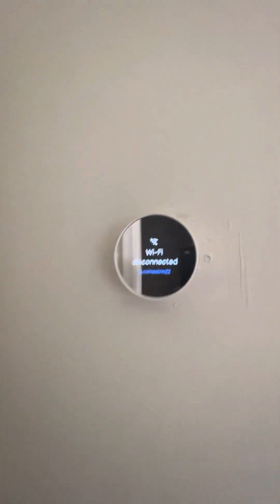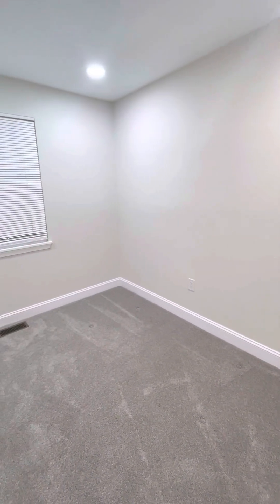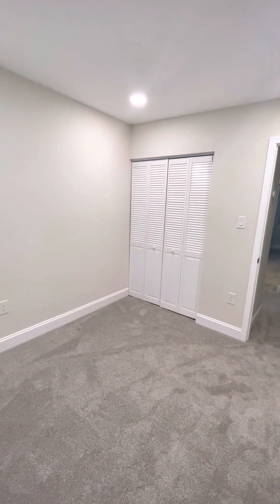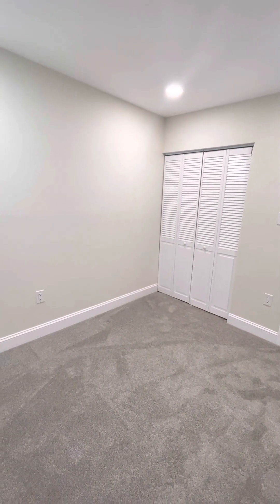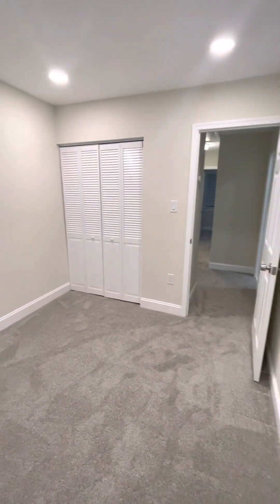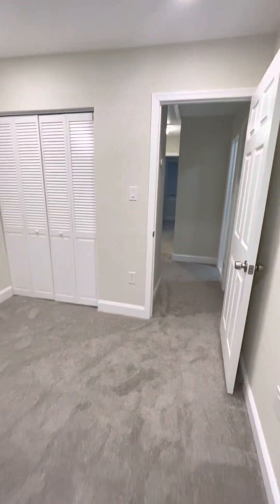It looks like they have a high-tech thermostat — really nice. This is the other room, one of the smaller rooms. It's a cozy room — it could easily fit a full size bed and maybe a dresser in here. If you start putting queen and king size beds in here it'll get a little bit tight.